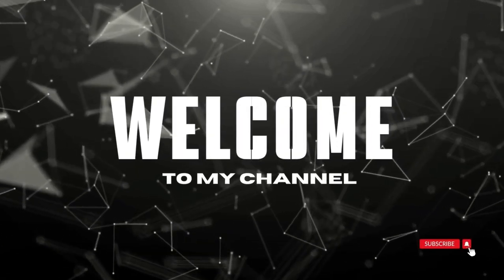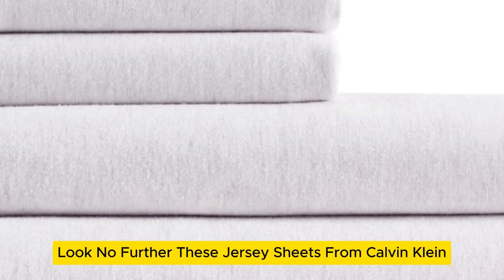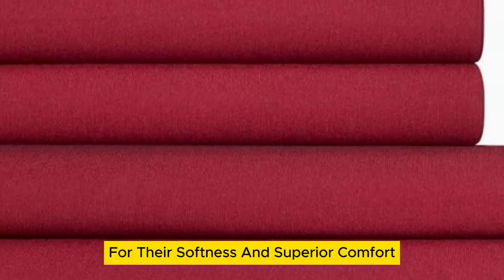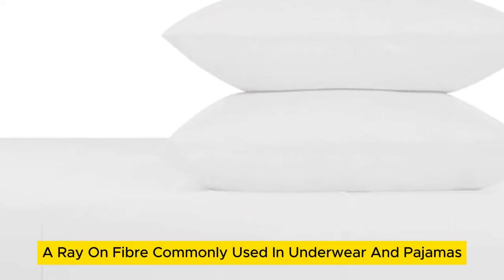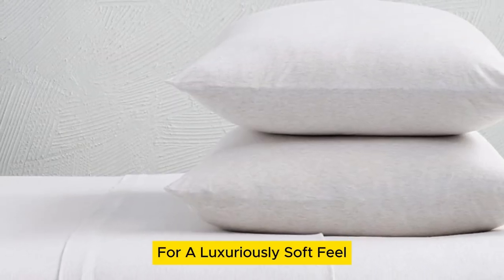Welcome to my channel. For a textbook t-shirt-like feel, look no further. These jersey sheets from Calvin Klein stand out among the rest for their softness and superior comfort. They're made with a blend of cotton and modal, a rayon fiber commonly used in underwear and pajamas for a luxuriously soft feel.